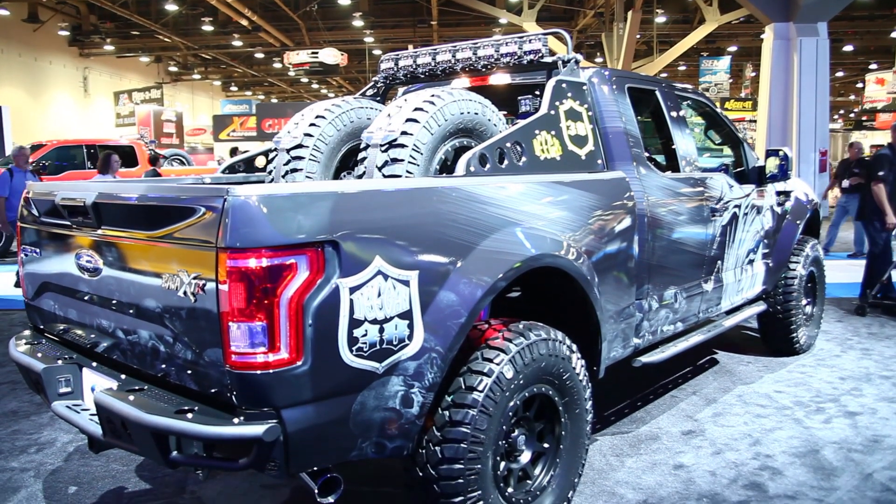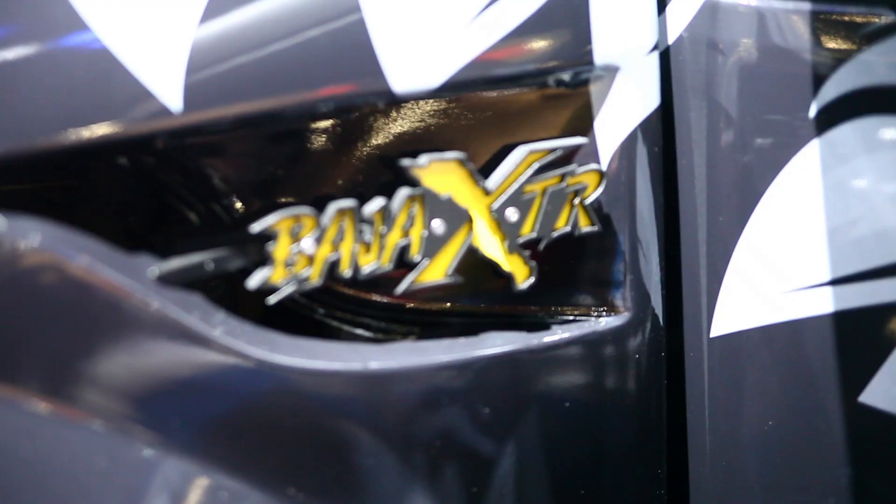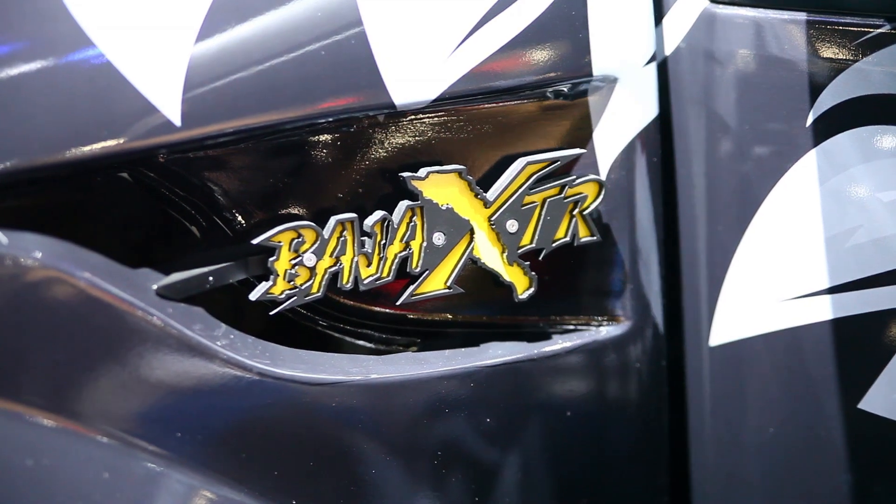This is a Brian Deegan Special Edition truck that we built. It's a 2015 F-150 with a 3.5 liter EcoBoost engine, and we did our advanced Raptor upgrade kit basically on this truck.